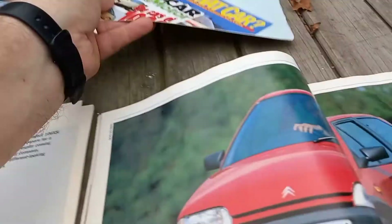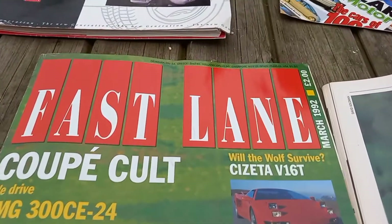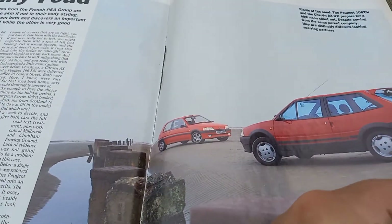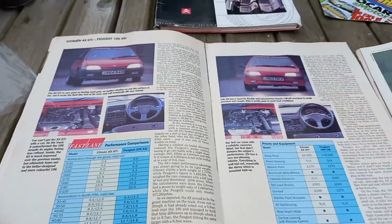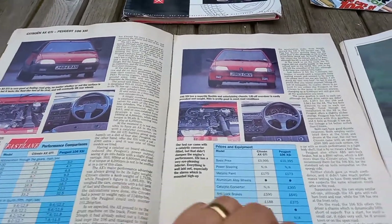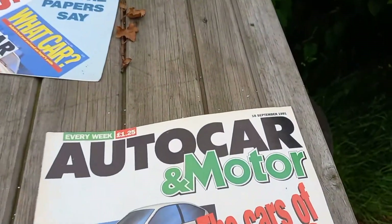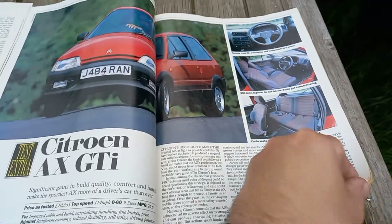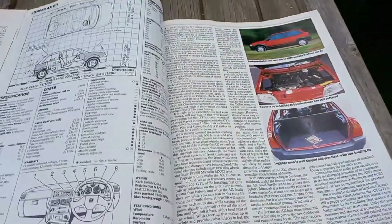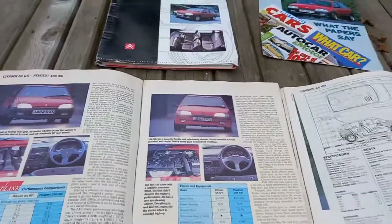I also found my vehicle in a couple of magazines. The first is Fast Lane, March 1992, which has my car in a road test against a 106 XSi. The other magazine I found my car in was Autocar & Motor on the 18th September 1991. So yeah, a little bit of brief history on my car — thanks guys!